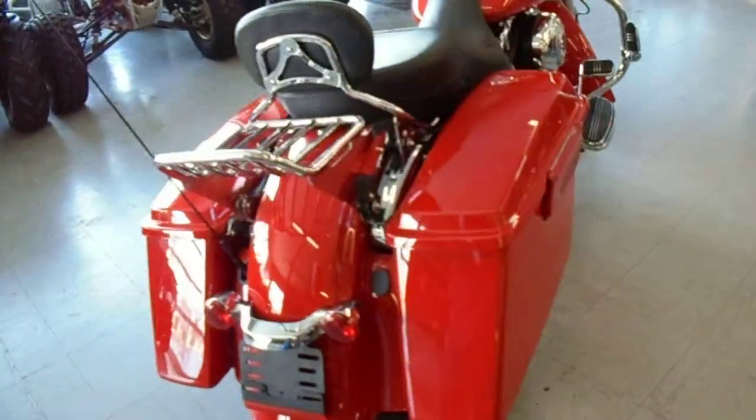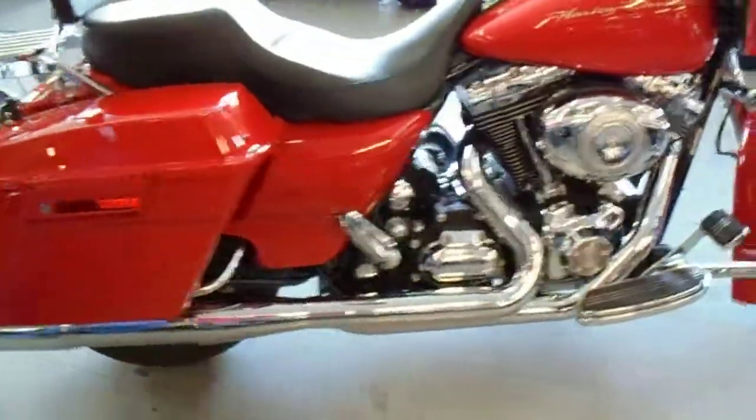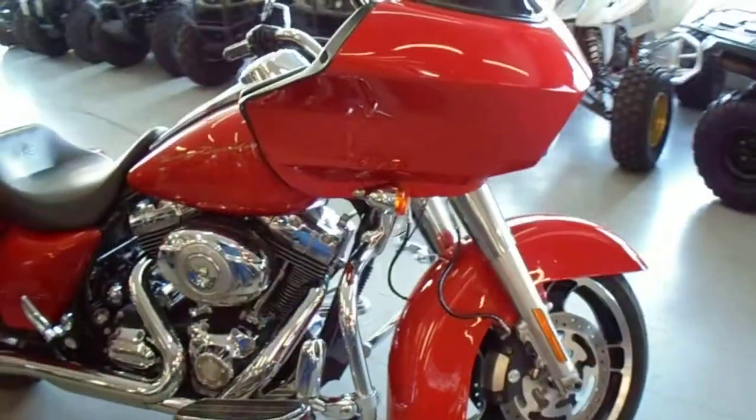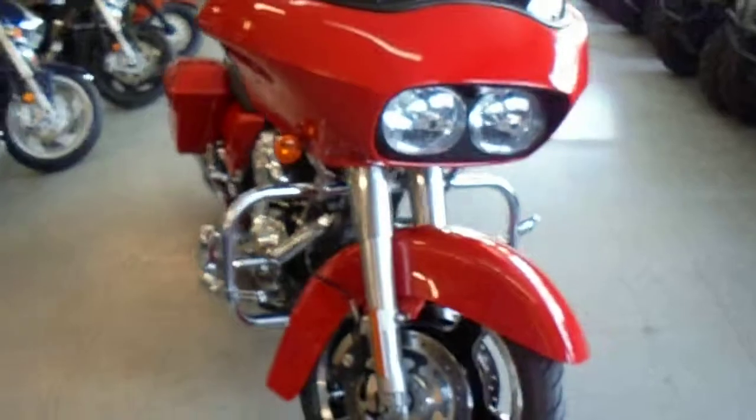This Road Glide's a perfect 10 out of 10. As you can see from the video, it comes in scarlet red, has a passenger backrest, removable luggage rack, engine guard, highway pegs, tons of chrome, and the two-in-to-one Vance & Hines exhaust makes this Road Glide sound as cool as it looks.